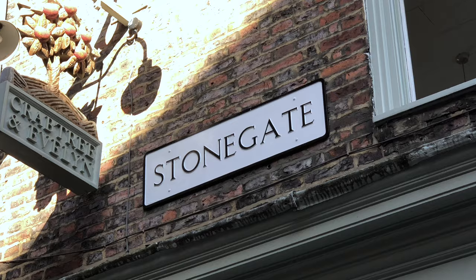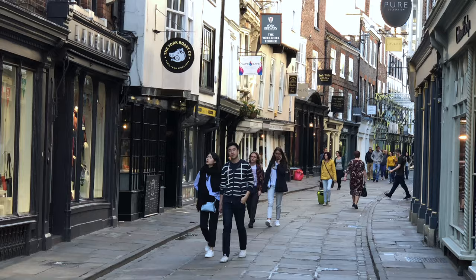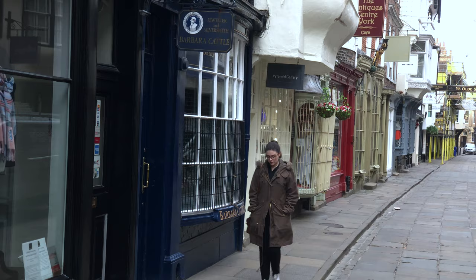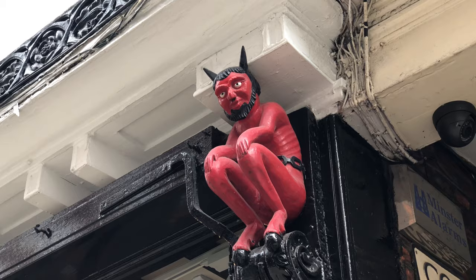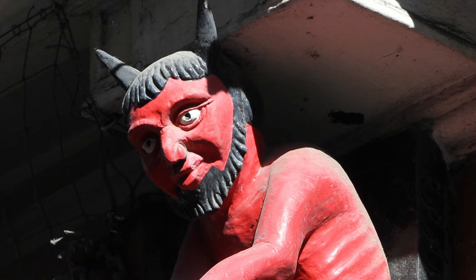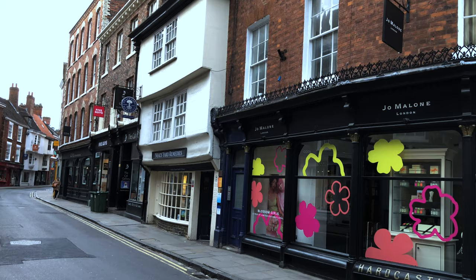If you'd like to do some stylish shopping in the heart of town, take a stroll along Stone Gate, which was one of the original Roman streets called the Praetorian Road that led to the Roman military headquarters. Now it's a peaceful place to spend some money. Look for the Red Devil here, who represents the young printer's apprentice in the old days who caused mischief in the print shop, a reminder of York's important role in printing and publishing up through the 18th century.